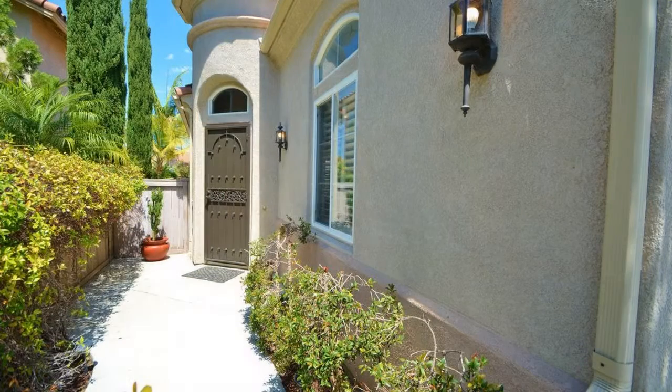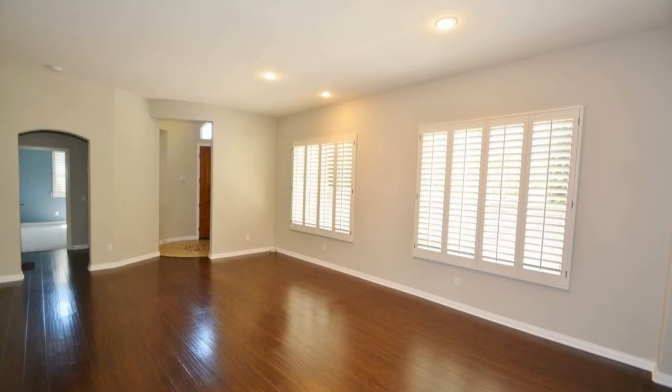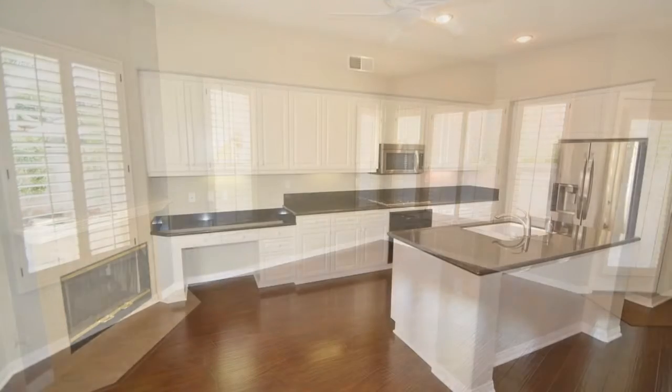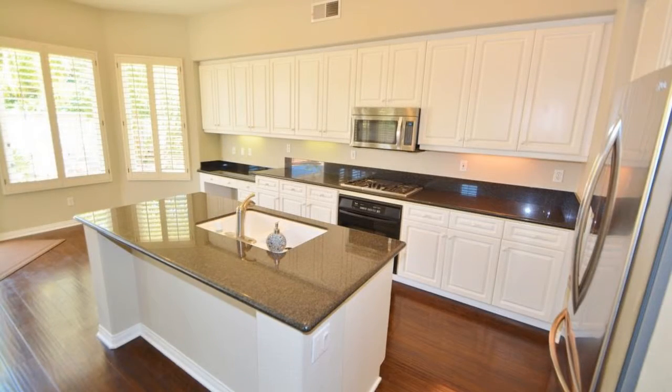Enter the home into the impressive turret-shaped foyer. The spacious living room flows to the open family room with a gas fireplace. It has a gourmet kitchen that features custom cabinets, granite counters, a kitchen island, and all major appliances.